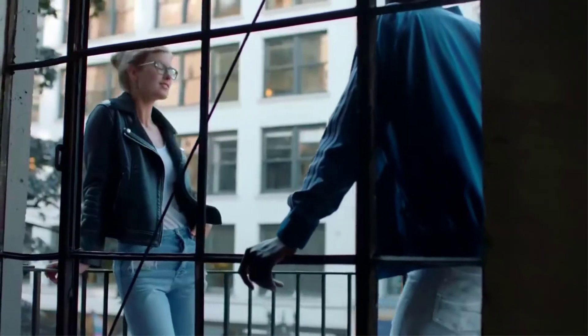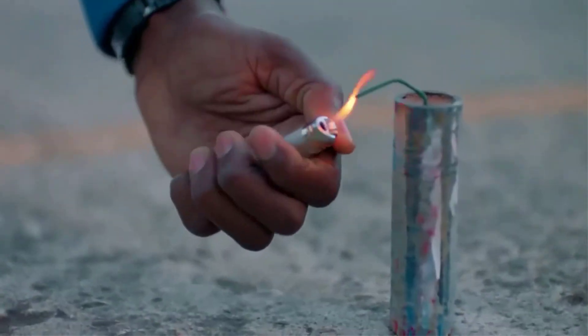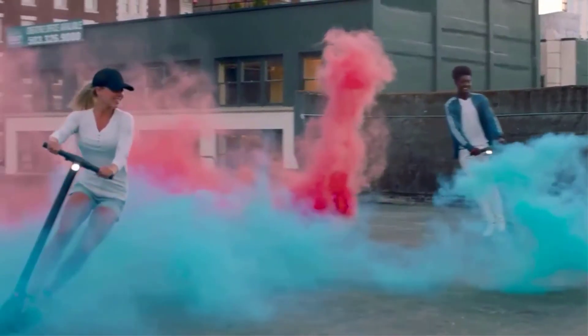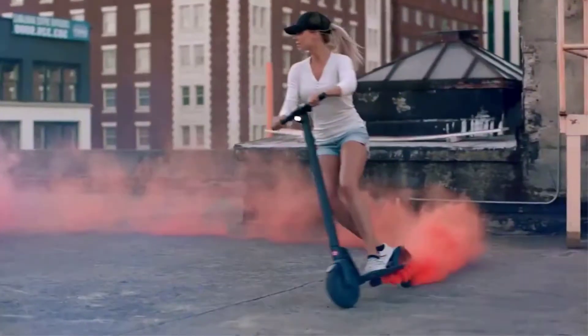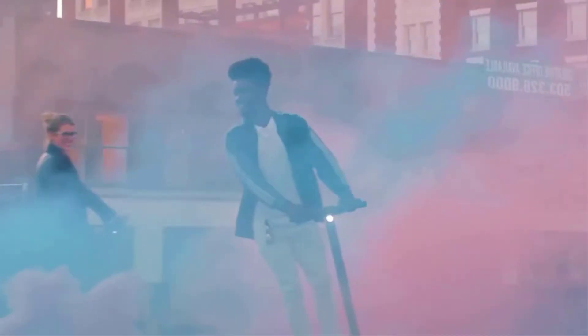However, the Gotrax GXL Commuting Electric Scooter is more appropriate for everyone since it has just the right amount of power, is easy to use, and has just the features that you need. It's got a handbrake, lock mechanism, and cruise control. But you still need a good helmet. It is solidly constructed and folds up easily to take with you, and it has a great looking modern design too.